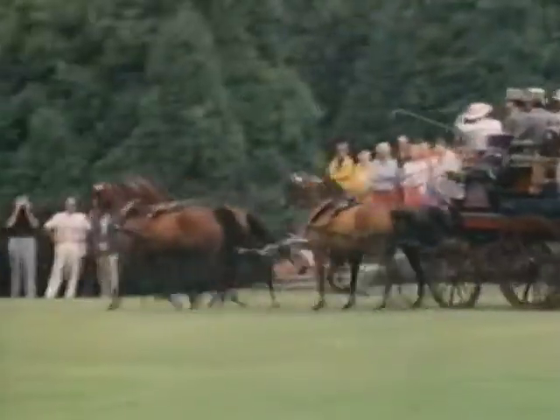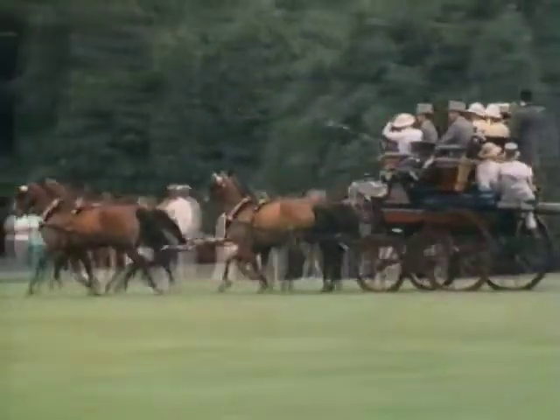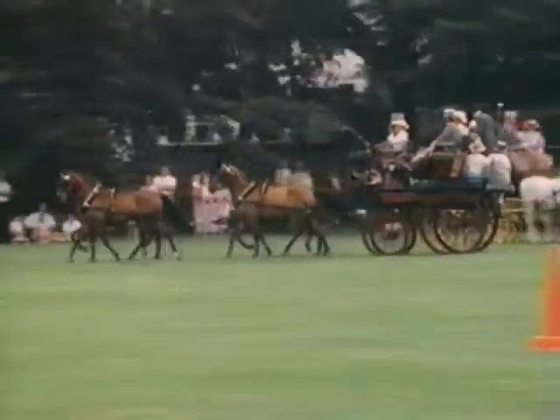We've got beautiful carriages, lovely turnouts — it's not a competition, it's a lovely weekend of pleasure driving. Good, strong, stable, level-headed horses that are stylish, yet very supple and suitable for the job, and it all comes together in a beautiful effect.